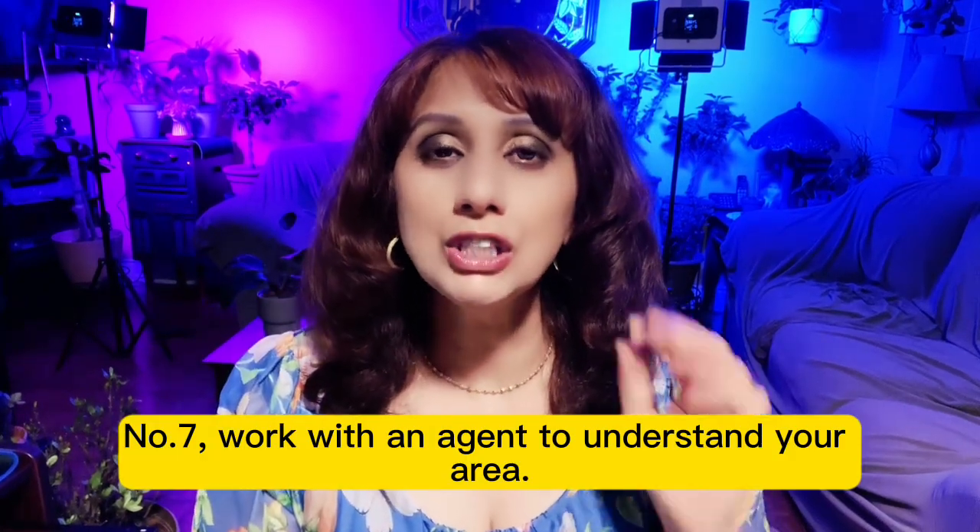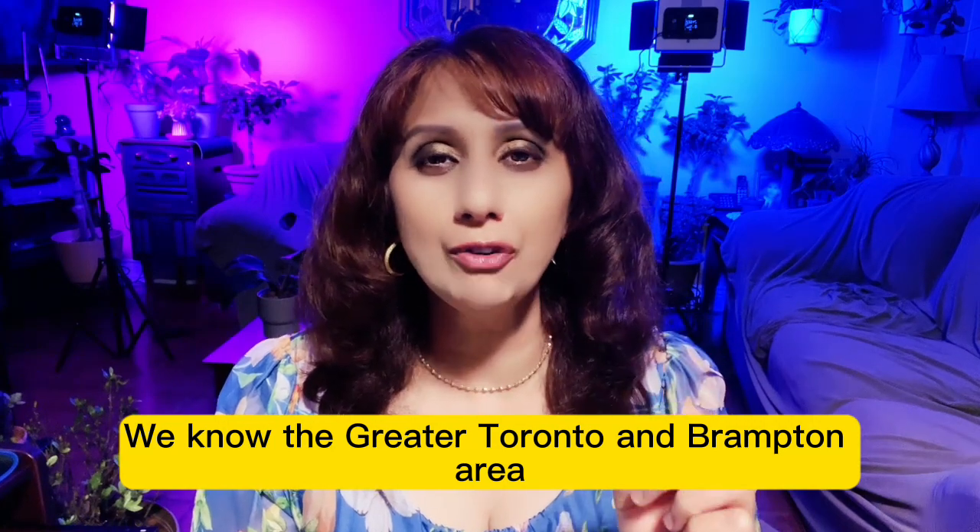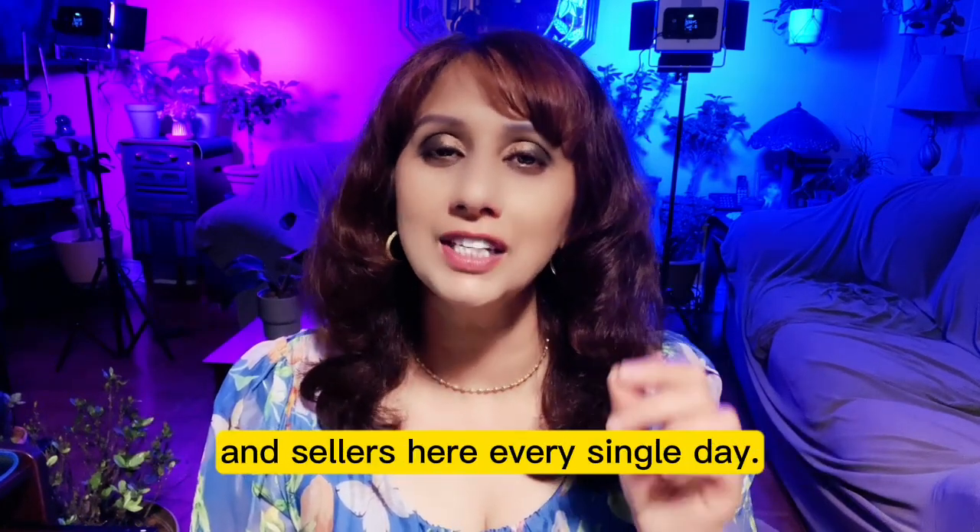Number 7: Work with an agent who understands your area. We know the Greater Toronto and Brampton area because we work with buyers and sellers here every single day.